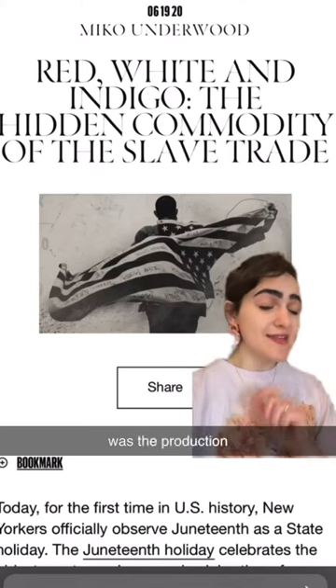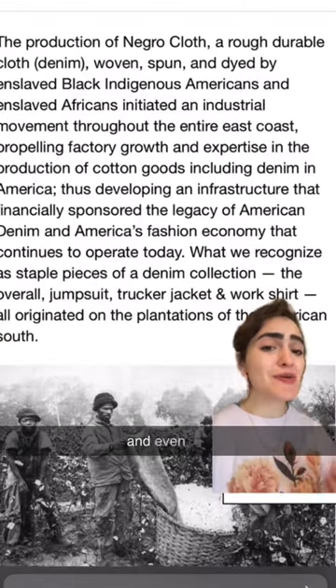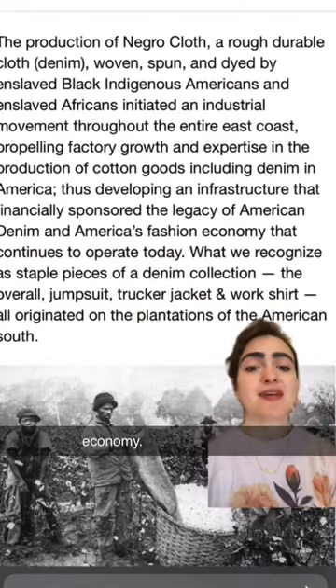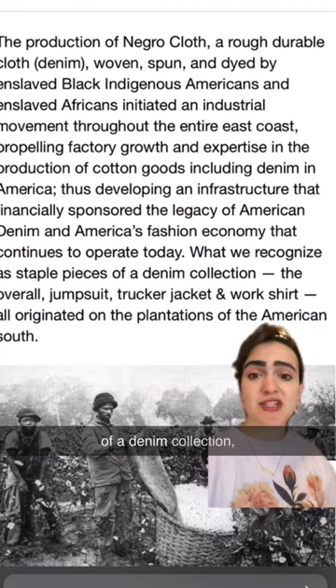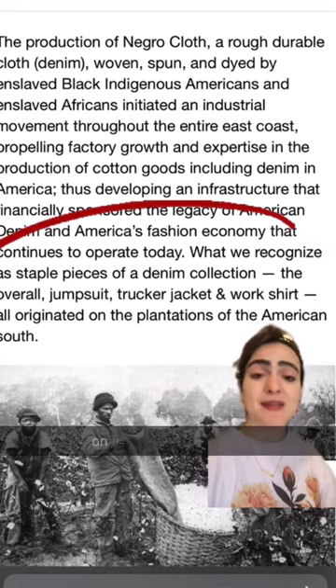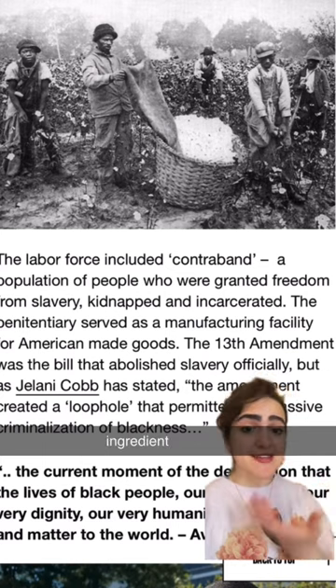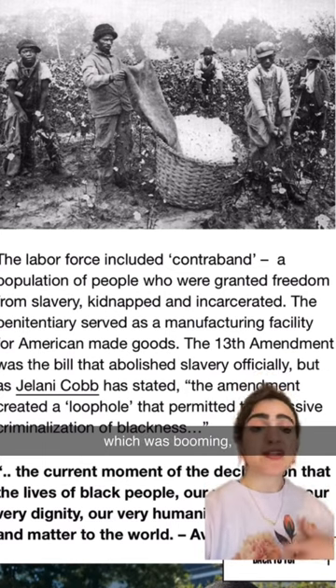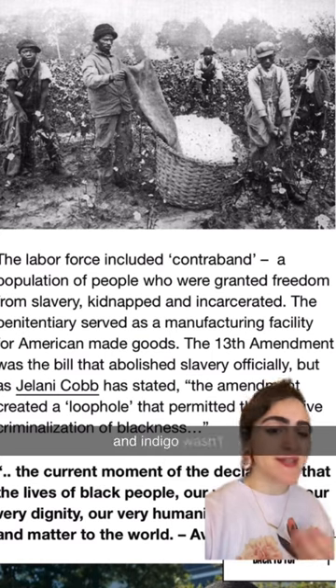It was the production of this cloth that led to today's denim and the infrastructure of today's denim history, and even the US's entire fashion economy. Miko Underwood writes that what we recognize as staple pieces of a denim collection — the overall jumpsuit, trucker jacket, and work shirt — all originated on the plantations of the American South. And of course, the other big ingredient is cotton, which was booming, eventually outpaced indigo, especially as synthetic dyes were invented and indigo wasn't really needed as much anymore.